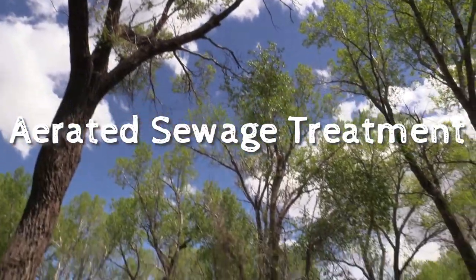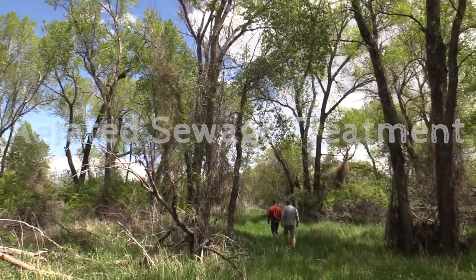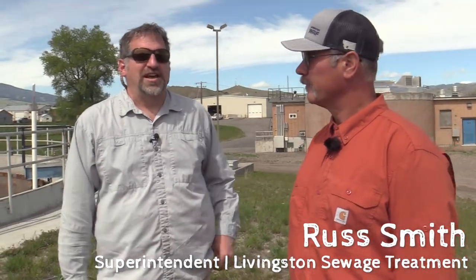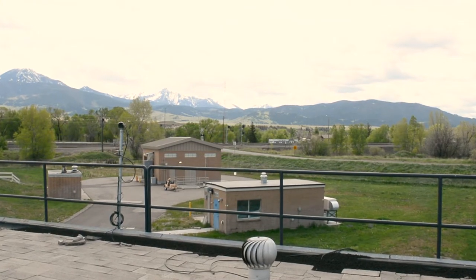We are at Livingston Sewage Treatment Facility. I'm Dr. Bill Kleindl, and today we're talking with Russ Smith, who is the supervisor here. He's going to show us how this plant works. We're going to have a fascinating tour.